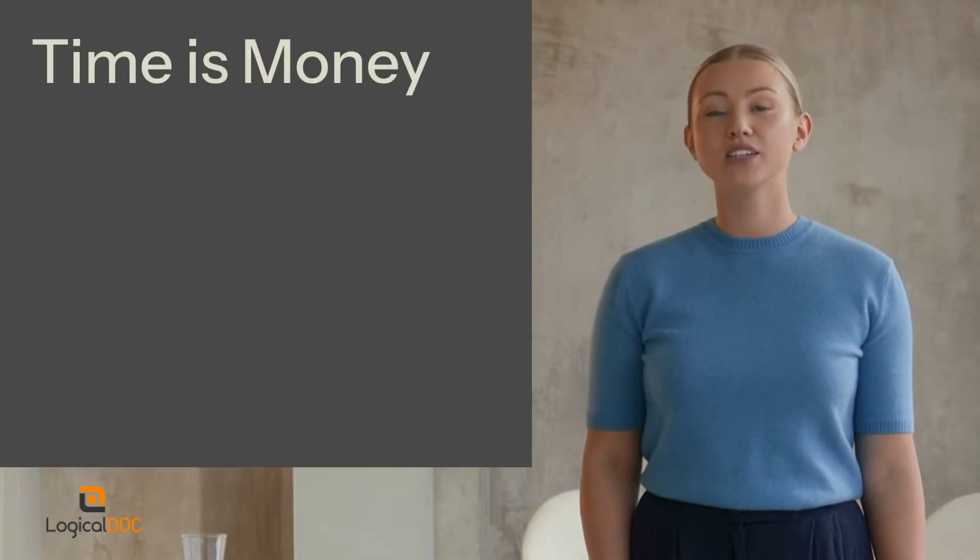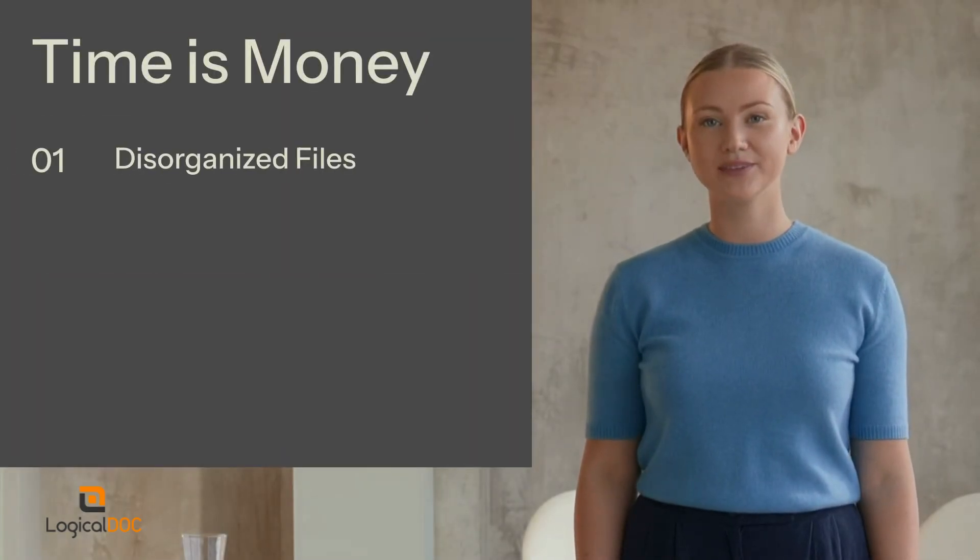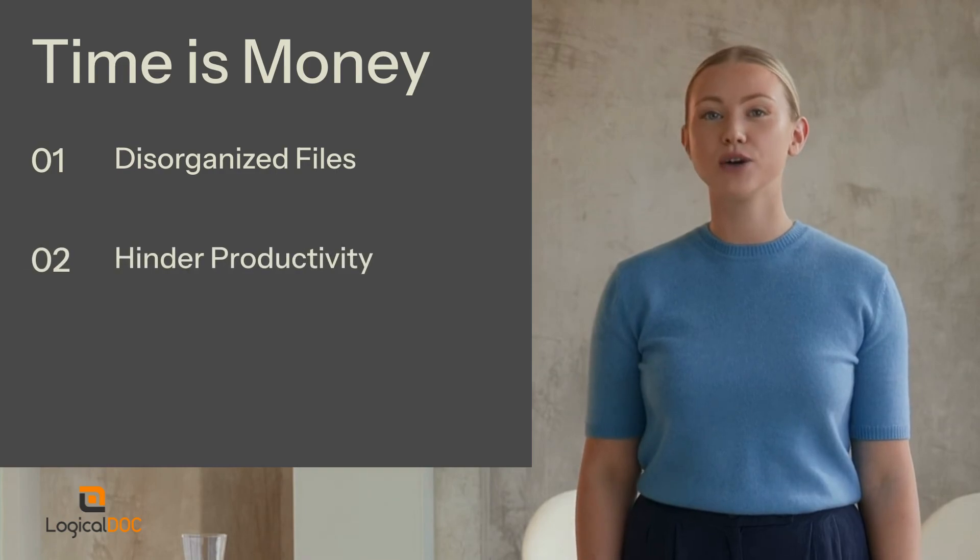In a world where time is money, disorganized files are costly. They hinder productivity and create frustration.